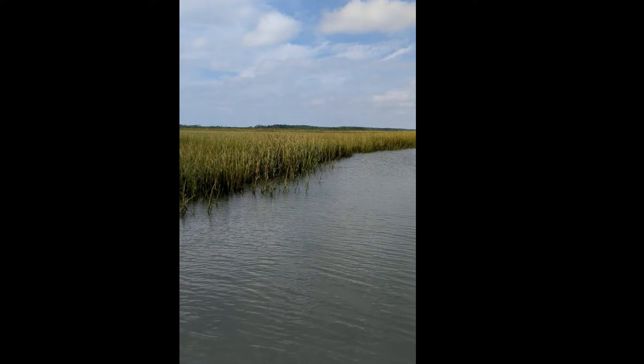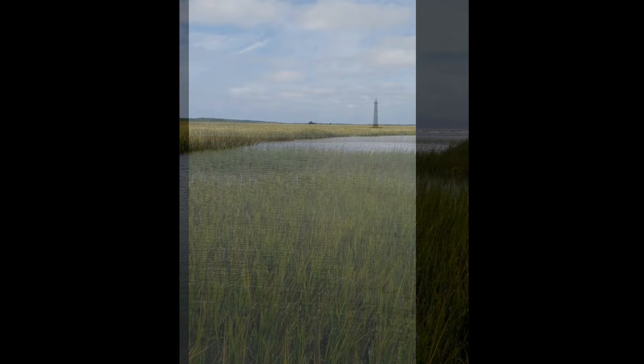The salt marsh that I was riding in is found between the ocean and the mainland. Notice how the salt marsh goes all the way to the ocean.